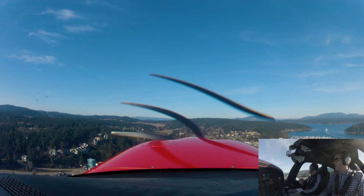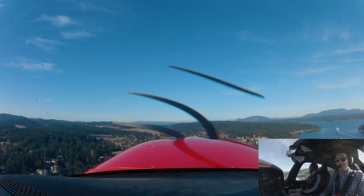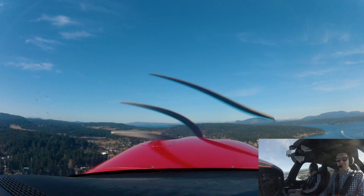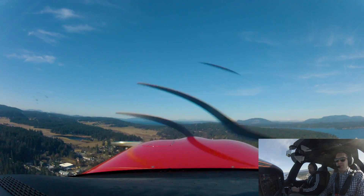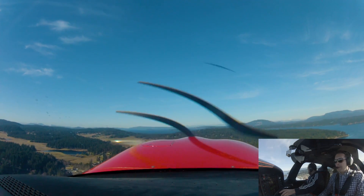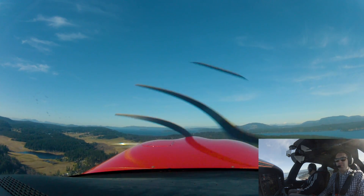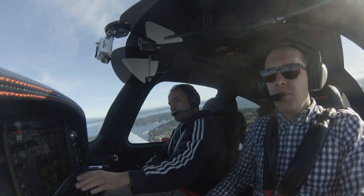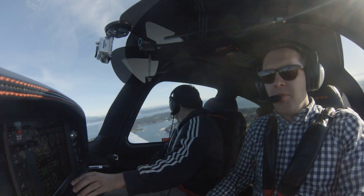Oh, there's your ferry — just left! I think we'll beat it back. I actually never get to look out this side — kind of fun. A high school down there? Yeah. Cool. Looks like they have a nice ferry — looks new.